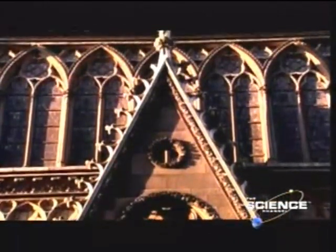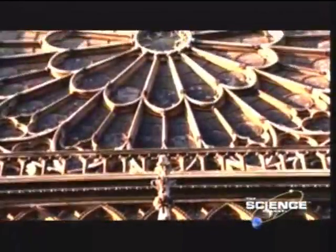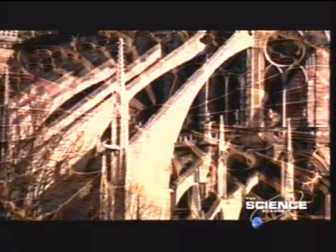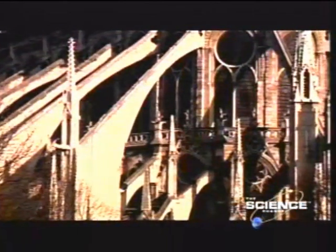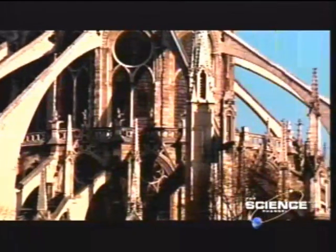Gothic architecture called for thin walls filled with large windows, a delicate structure which gave little support for the roof above. To keep Notre Dame standing, its architect pioneered a new invention: the flying buttress.